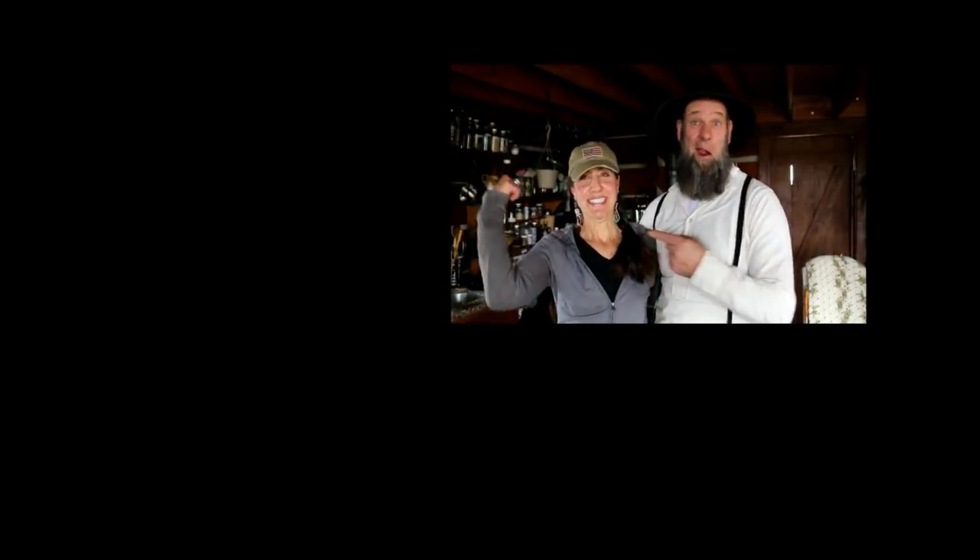Thanks for watching! You might want to check out these other videos, and if you want to become a Homestead Homie, click the picture of us below. We'll see you tomorrow!